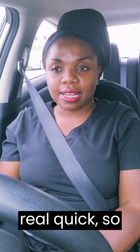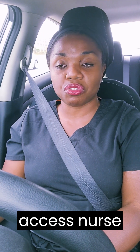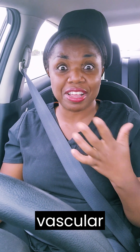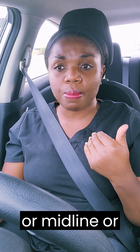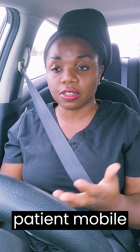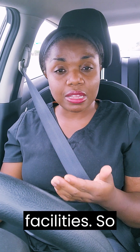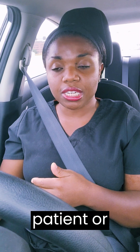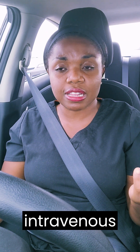A vascular access nurse is pretty much a nurse that can establish vascular access on a patient — whether it's a peripheral IV, midline, or PICC. We are certified and trained to do all those lines. Mobile just means we go to different places, different facilities. We drive around to insert whether a midline or PICC line on a patient, or sometimes we get calls for just a regular peripheral intravenous line as well.